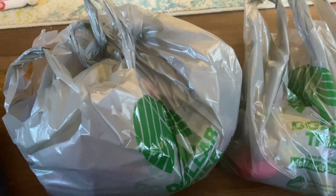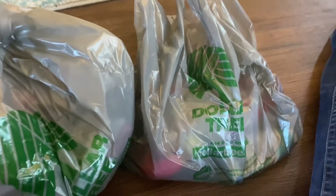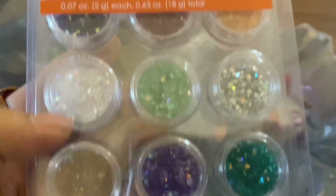Hey everyone, it's me Melody, so I have a Dollar Tree haul to do really quick. I'm going to start off with this bag.